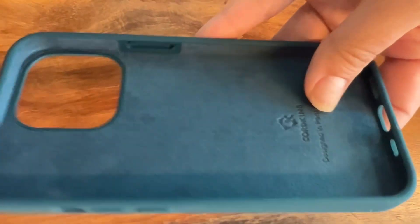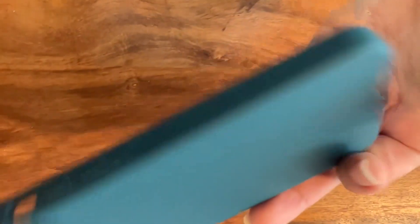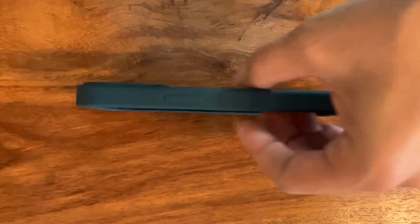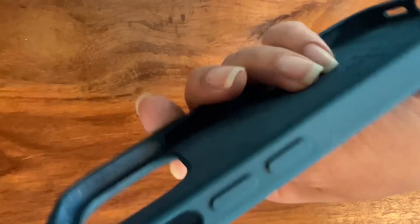It also has the soft microfiber lining for the inside where the phone is placed, and I'll just show you what it looks like on my actual phone so you can get a better idea.